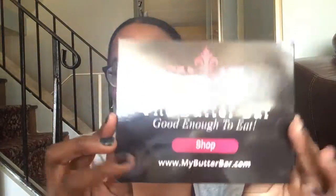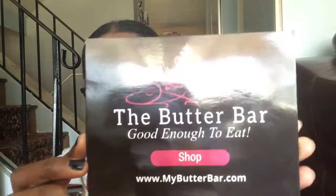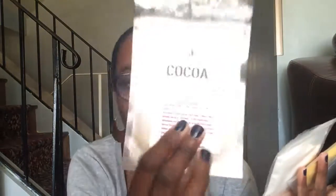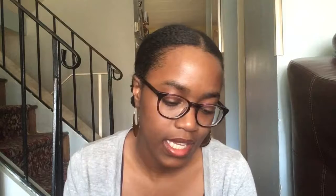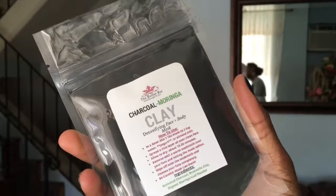For skincare, I have some face masks from a company called The Butter Bar. Their slogan is 'Good Enough to Eat.' They have a lot of products filled with natural ingredients — in fact, I think all their ingredients are 100% natural. I got a bundle that included four different masks: the Cocoa Clay Mask, the Honey Clay Mask, the Turmeric and Honey Mask, and the Charcoal and Moringa Clay Mask.